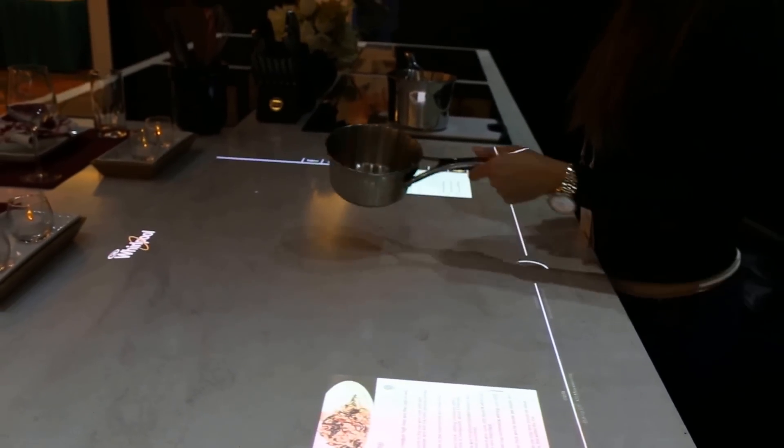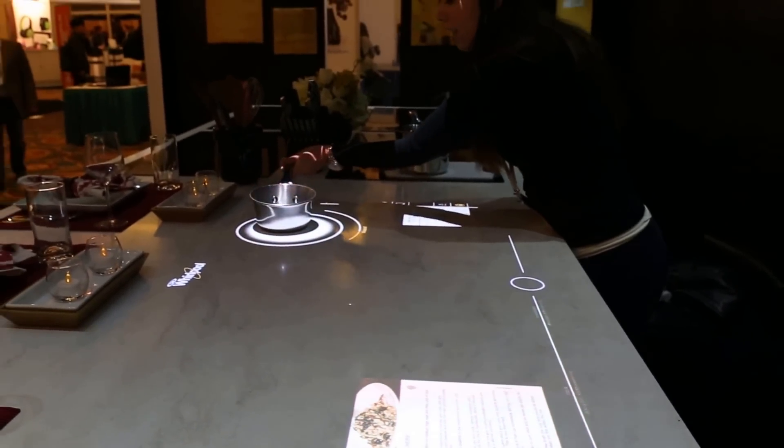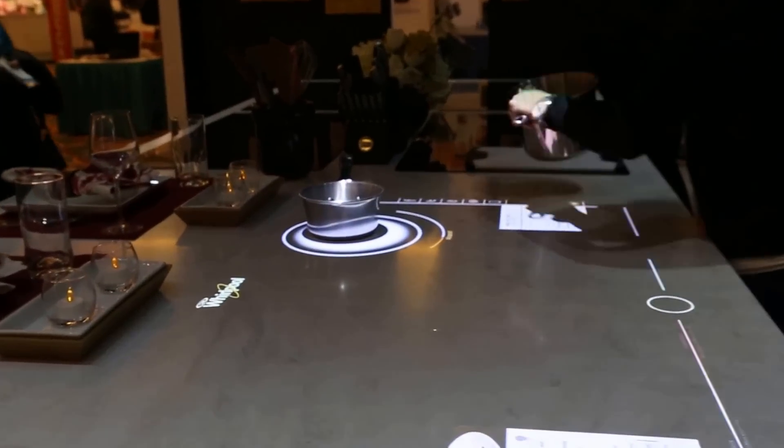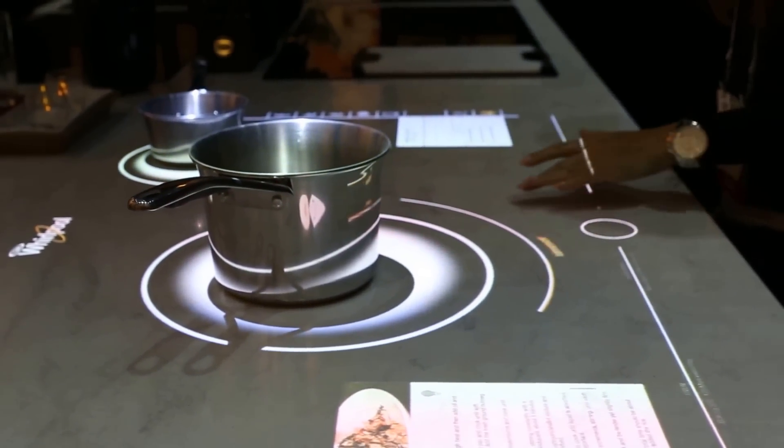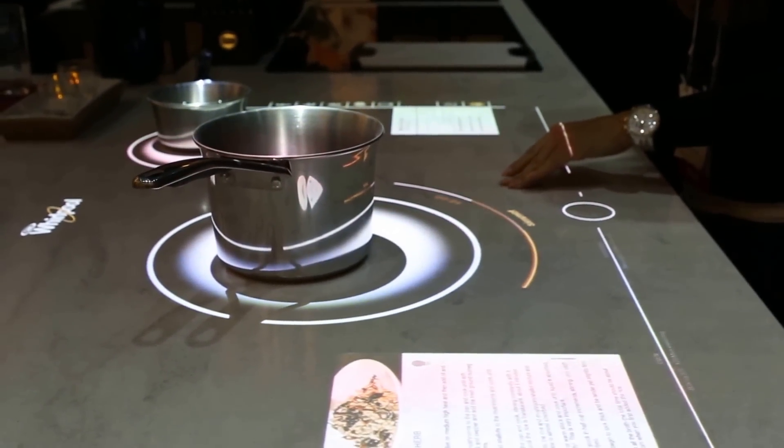The beauty of this is having a one-touch console on a cook-anywhere surface. The ability to actually move your pans around to fit the needs, and the temperature and the time will automatically adjust to the recipe.